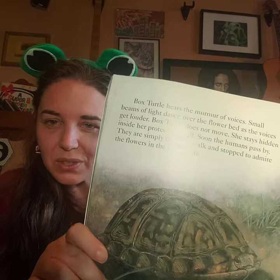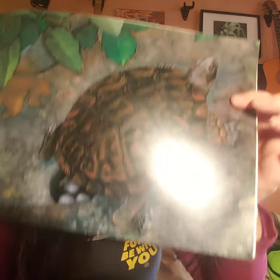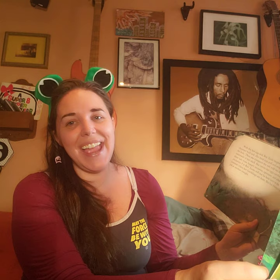Box turtle is starting to peer out from inside her shell. Just as the boy and his father walk off, box turtle waits until it grows quiet again. Slowly she pokes her head out of her shell and looks around. When she is satisfied that she is alone, she resumes her digging. Soon the nest chamber is as deep as box turtle's legs will extend, then one by one she lays four eggs. Do you see box turtle putting her eggs in? Look at that!